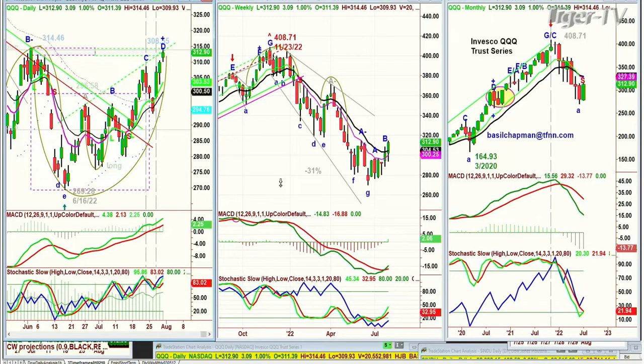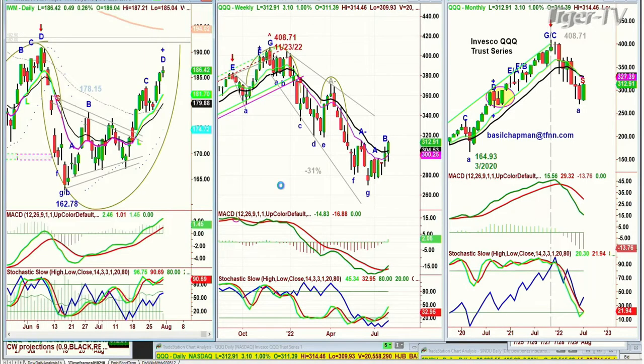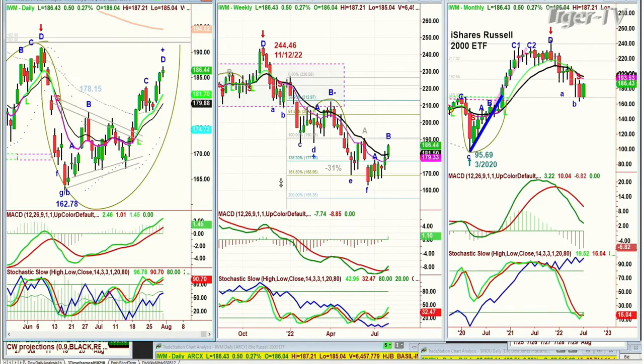The weekly chart is improving. But IWM, the Russell 2000, is trading at the Doji candle, up 49 cents at 186.44. Also Leg D, underneath the previous D.